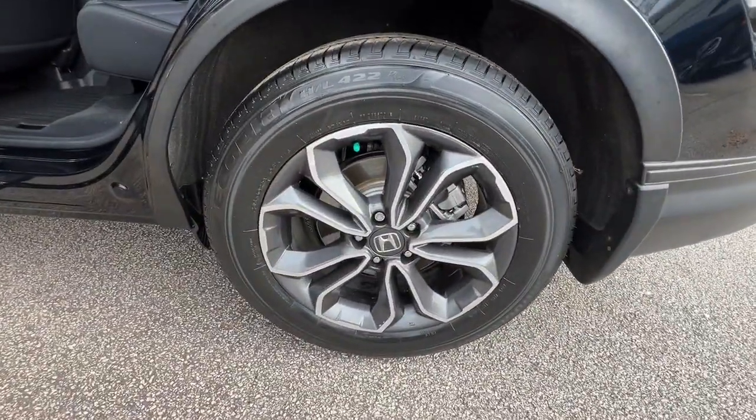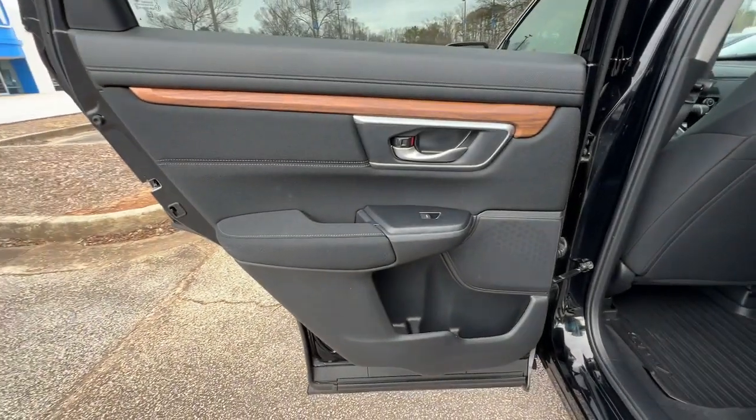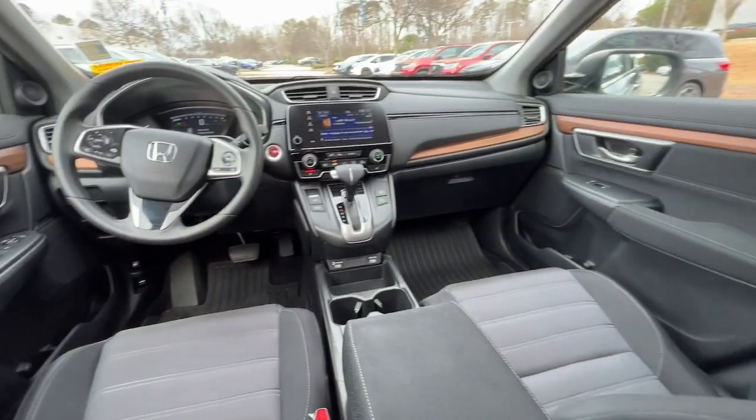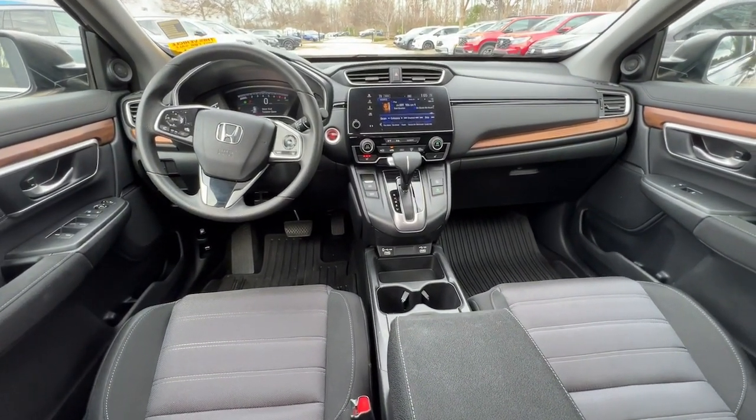Sun/moonroof, keyless entry, backup camera, fog lamps, keyless start, adaptive cruise control, satellite radio, heated mirrors, woodgrain interior trim.